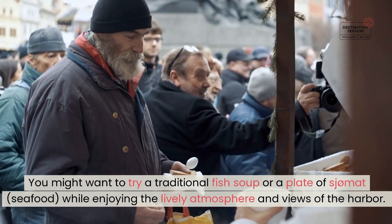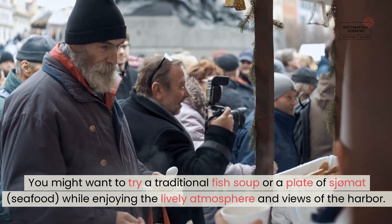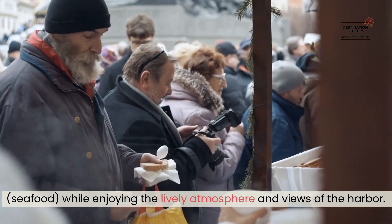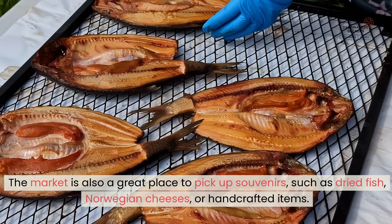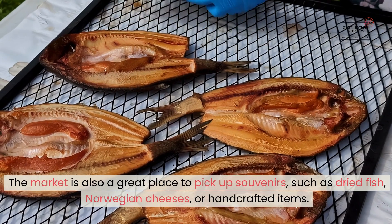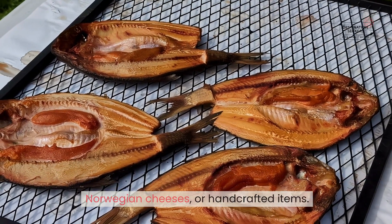You might want to try a traditional fish soup or a plate of sjømat — seafood — while enjoying the lively atmosphere and views of the harbor. The market is also a great place to pick up souvenirs, such as dried fish, Norwegian cheeses, or handcrafted items.